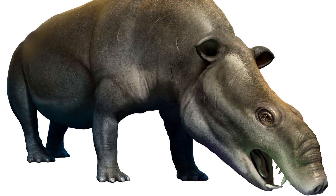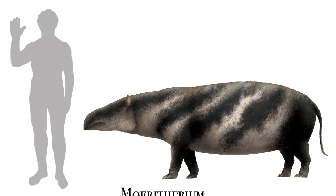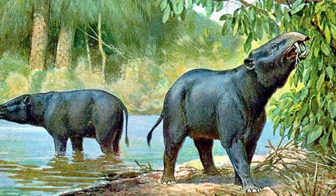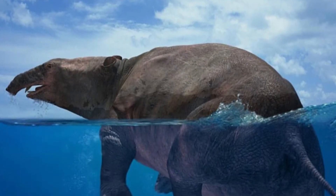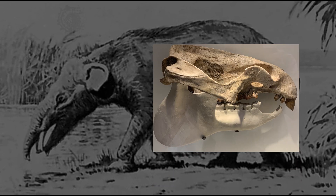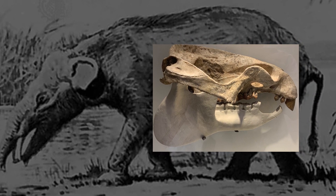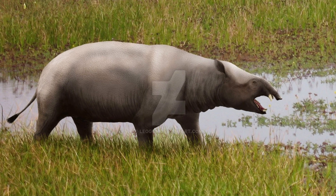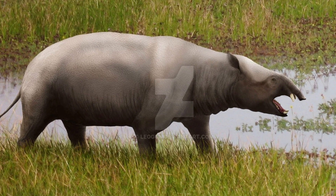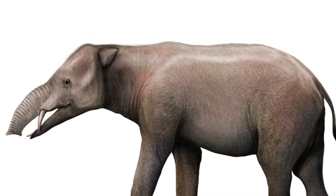Fast forward to around 37 million years ago and we meet Morotherium. This animal was about the size of a modern pig, 70 centimetres or 27 inches tall, and had a body that looked more like a tapir or a pygmy hippo. While Morotherium doesn't look much like a modern elephant, there were some early signs of elephant-like features. It had a broad, flat skull and slightly forward-facing nostrils, which might indicate the early stages of trunk evolution, likely with a short, muscular upper lip for grabbing aquatic plants in swampy environments.